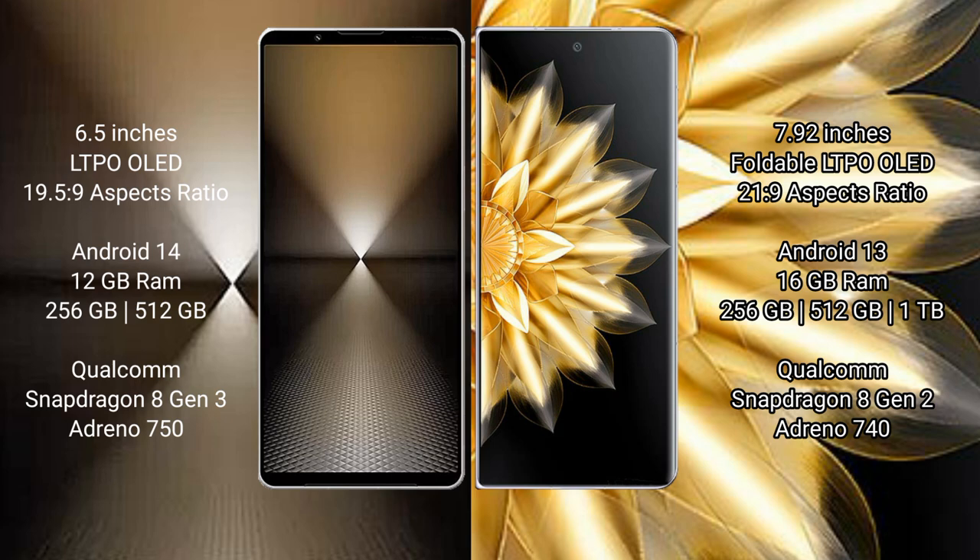Sony Xperia 1 Mark 6 comes with 12GB RAM and 256GB or 512GB internal storage, powered by the Qualcomm Snapdragon 8 Gen 3 processor and GPU Adreno 750. Honor Magic V2 comes with 16GB RAM and 256GB, 512GB, or 1TB internal storage, powered by the Qualcomm Snapdragon 8 Gen 2 processor and GPU Adreno 740.